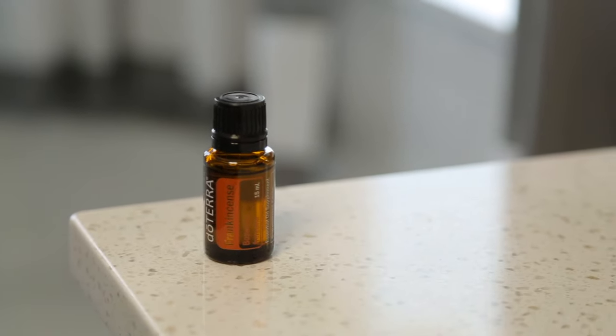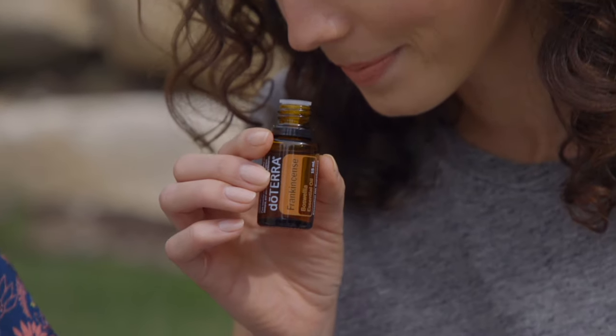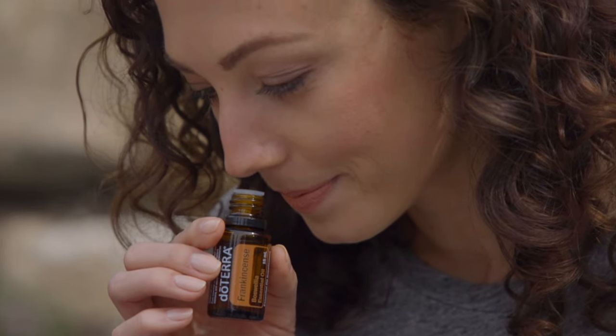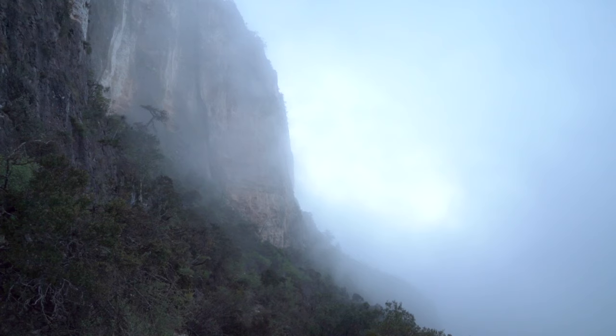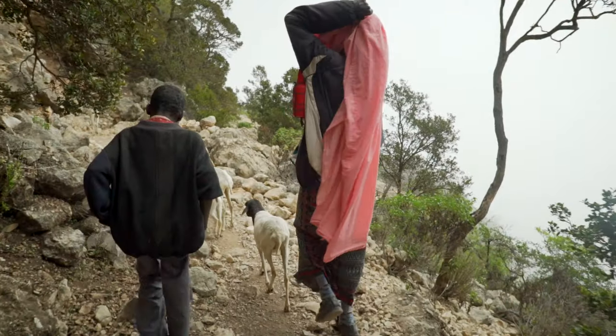Frankincense is one of the most prized and precious essential oils due to its rich, incense-like aroma and extensive health benefits. Distilled from the resins of Boswellia trees, frankincense has been highly valued for over 5,000 years.